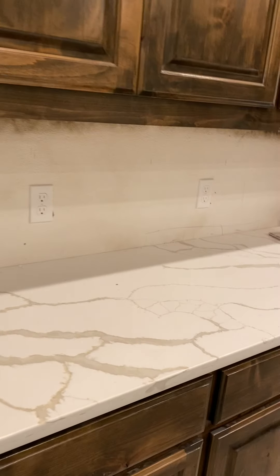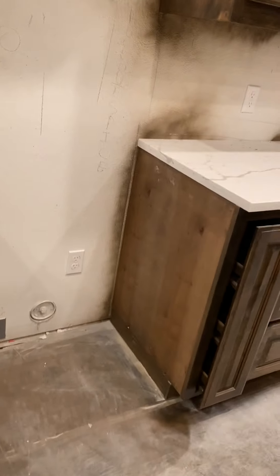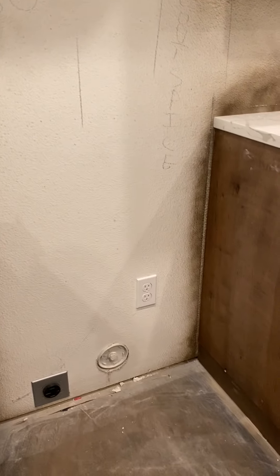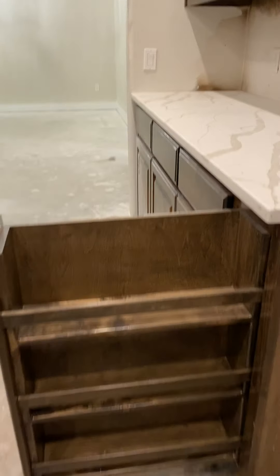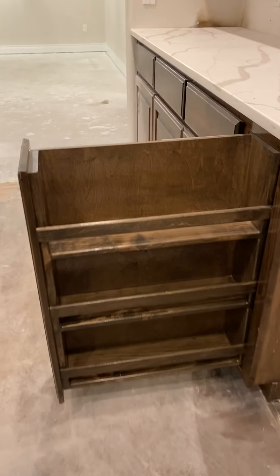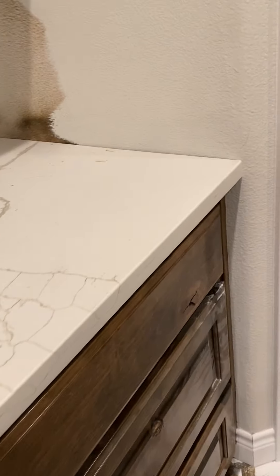Let's go back down the hallway — the dining room is right here. There's our little dining room, and the view will be out to the back. You can't really see it because the windows are kind of foggy and weird. It's like foggy outside.